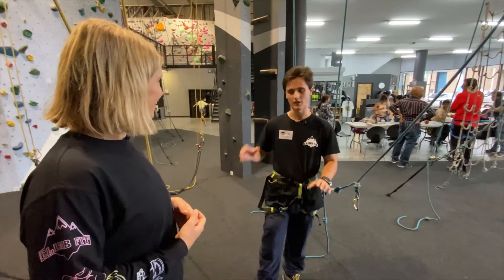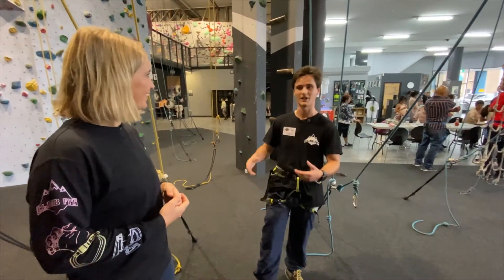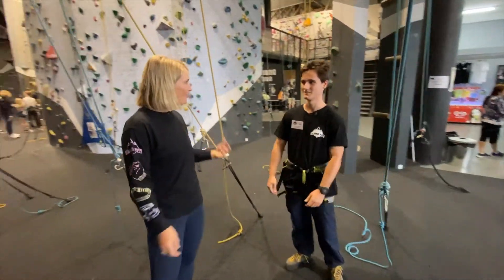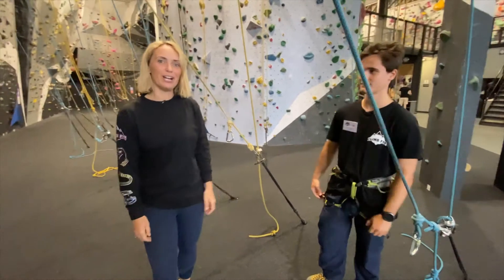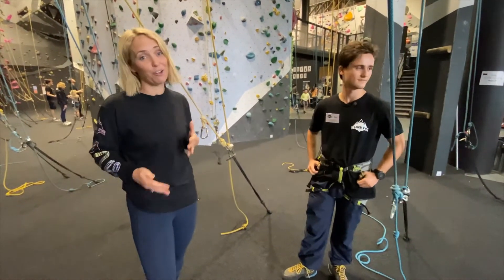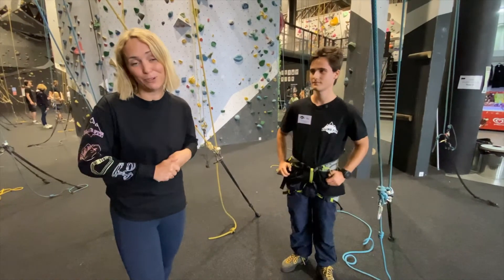A drill we do in Wall Sharks for footwork is tennis ball hands — it's a really cool way to learn to use your feet. When you're holding tennis balls, you have to think about your feet because you can't use your hands. So I hope you guys can come and join us. We've got Wall Sharks three times a week here at St Leonard's and loads of sessions at Kirrawee as well — jump on the website to book.